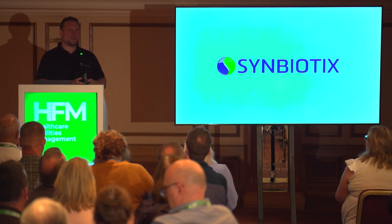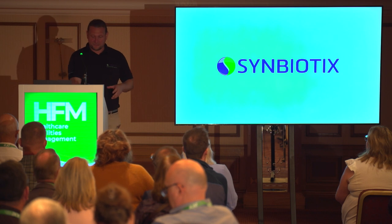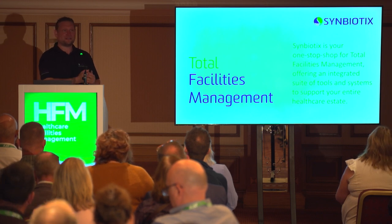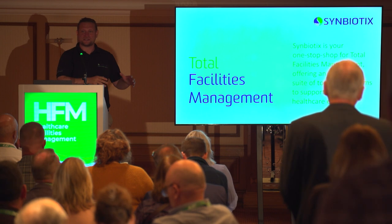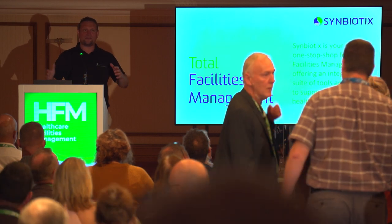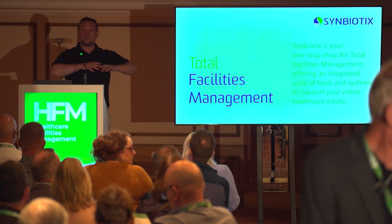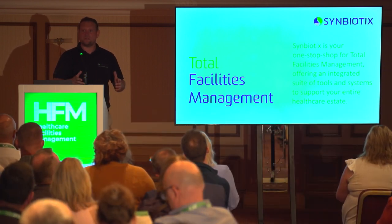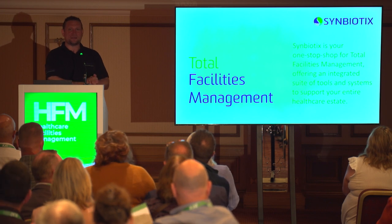For a long time Symbiotics was involved in only soft services — portering, catering, domestic monitoring. We've been working with some trusts over the last couple of years to develop a CAFM solution, and we genuinely believe the total facilities management solution we've been presenting has got really positive feedback. It's the way forward with integrated technology, rather than having multiple disparate systems in various different formats with various different databases.